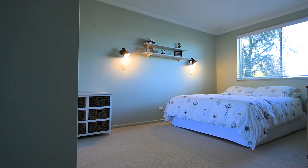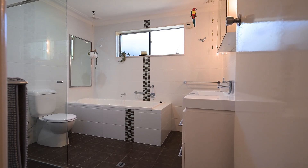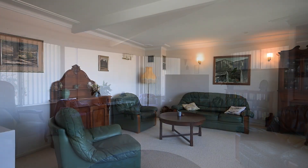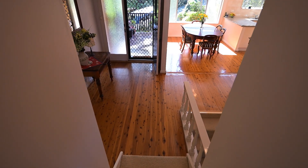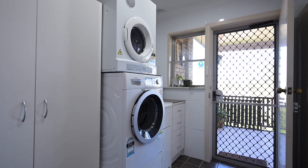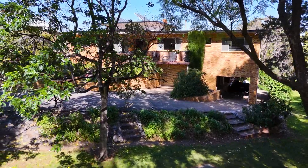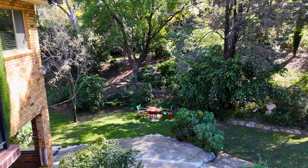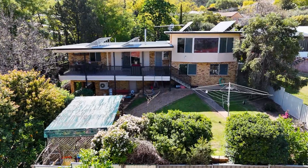Other features include three bedrooms with built-in wardrobes and a stunning renovated main bathroom. There are loads of storage under the house including two-car accommodation, a private backyard with sitting spaces, and a large amount of rainwater catchment. The sheer size of the block and the garden with the advanced trees here are an absolute treat.